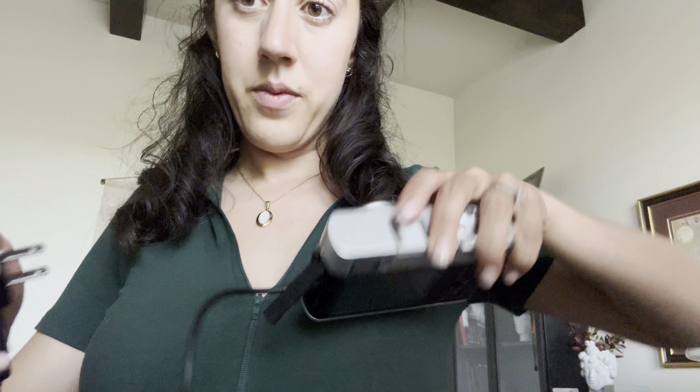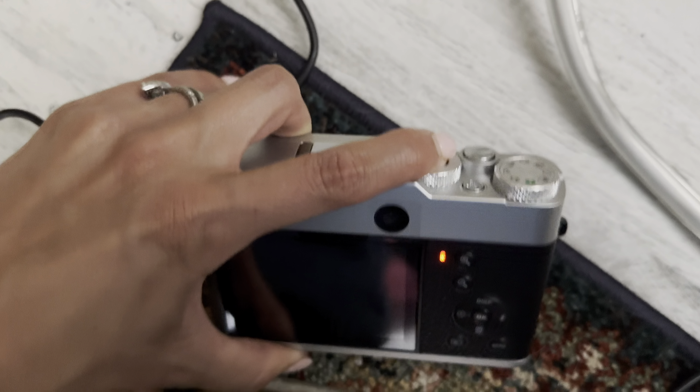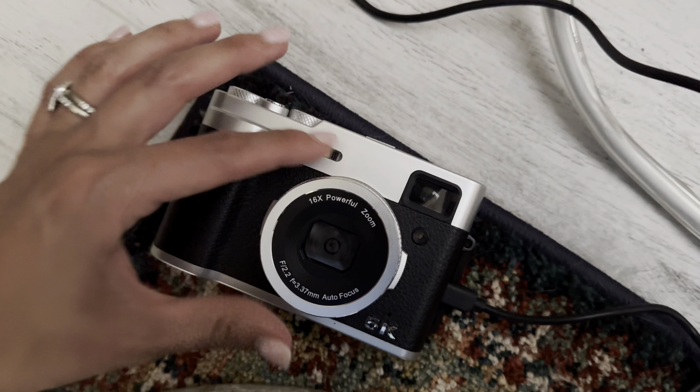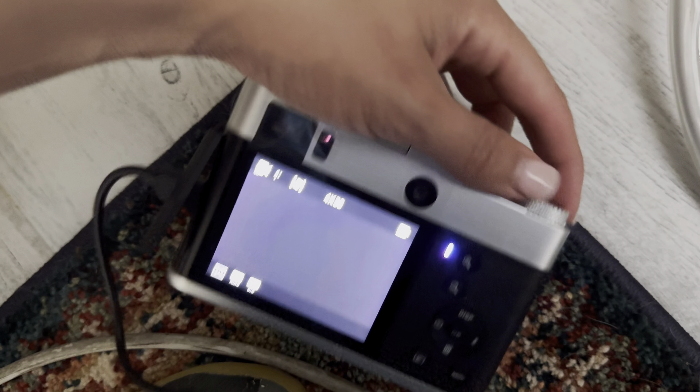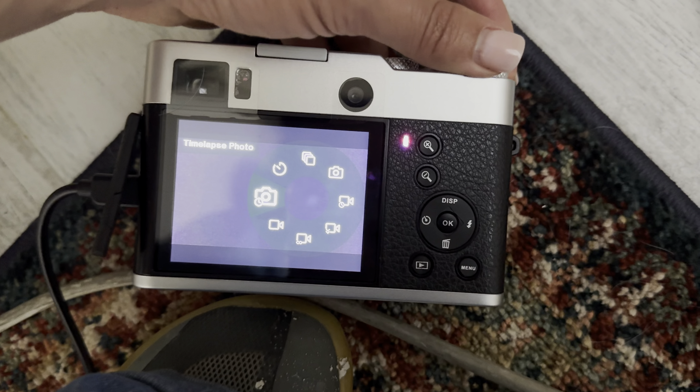It has a large 3 inch IPS screen which can help you find the perfect angle and clearly show your expressions. With this vlog camera you can take amazing photos from any angle, and the 32 gigabyte card is enough to meet your high capacity photo needs.